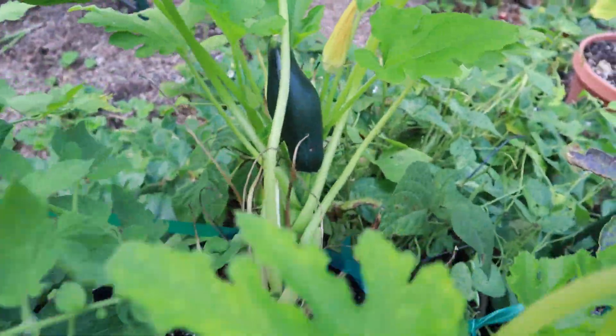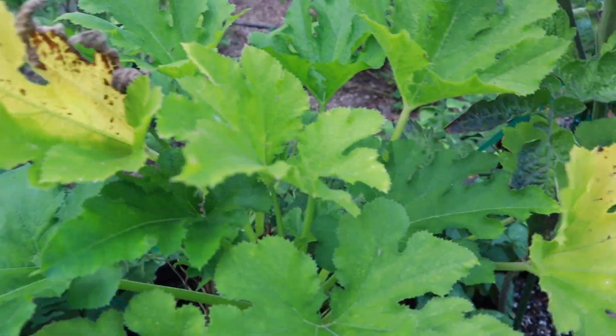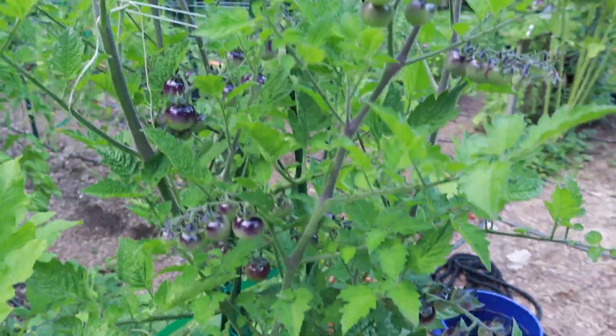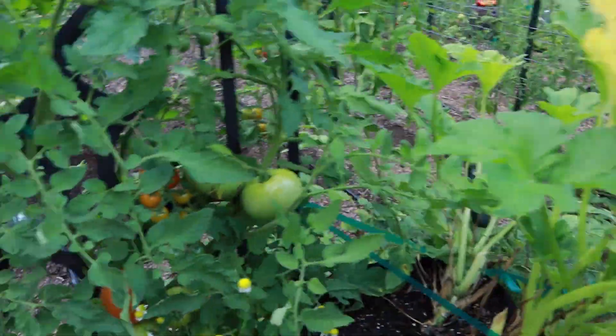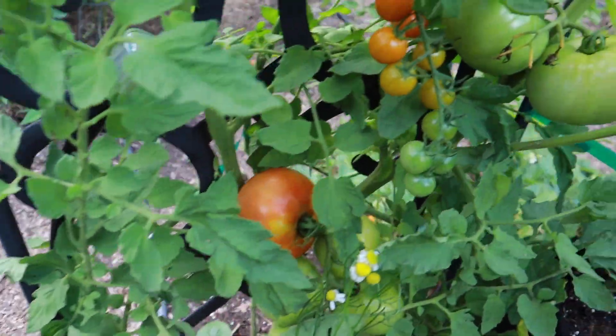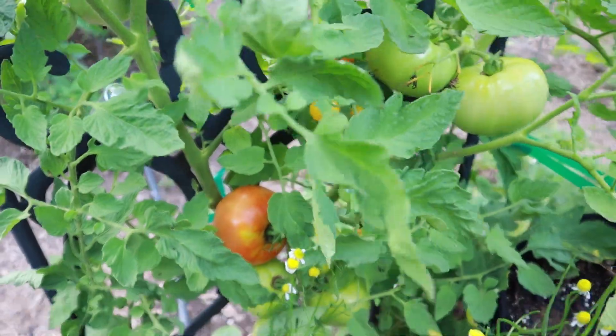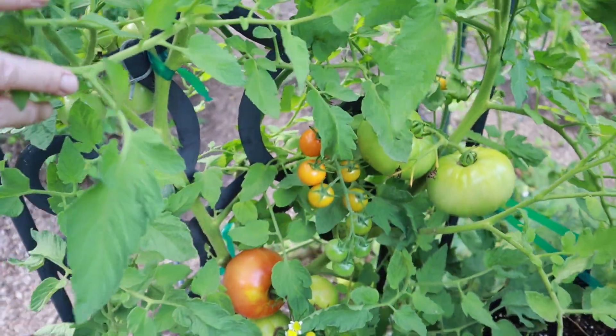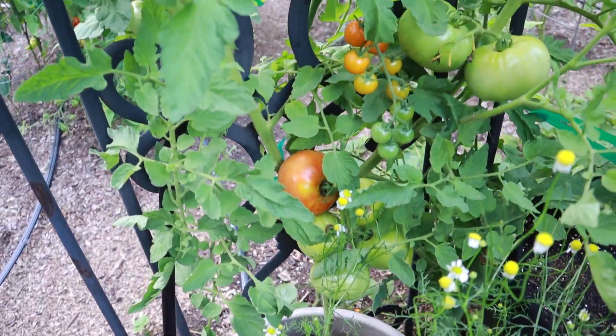This misshapen zucchini — I've got some issues going on with the zucchini plant too. But the tomatoes in these containers back here are looking great. This better boy tomato is mingling with the sun gold that's on the other side, and I think that's just so cool to see those slicers and cherry tomatoes together.